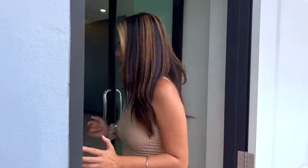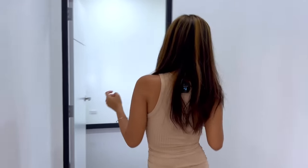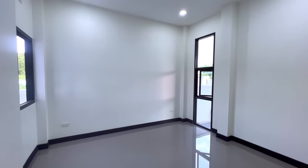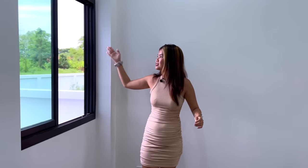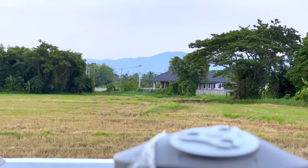Now let's check out the first bedroom. As I mentioned at the beginning, every room in this house has a beautiful view. In this bedroom you can imagine placing the bed here, and on your right side there's a window with a beautiful mountain view.